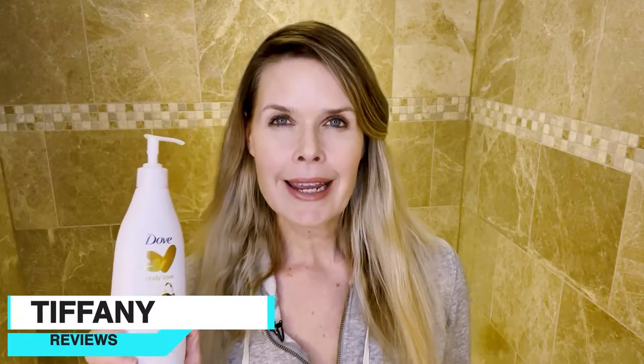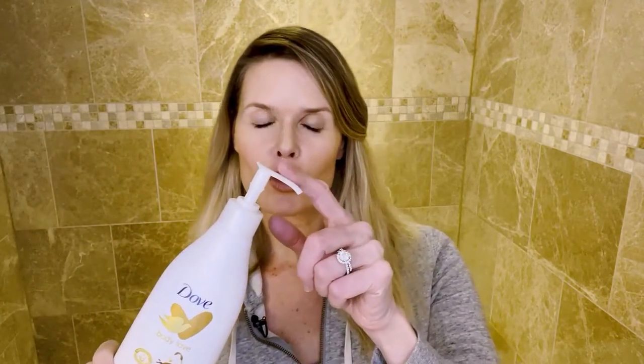Hey everyone, Tiffany here, and today I want to give you the rundown on Dove Body Love Pampering Care Lotion, and I will even show you what it looks like coming out of the pump here.